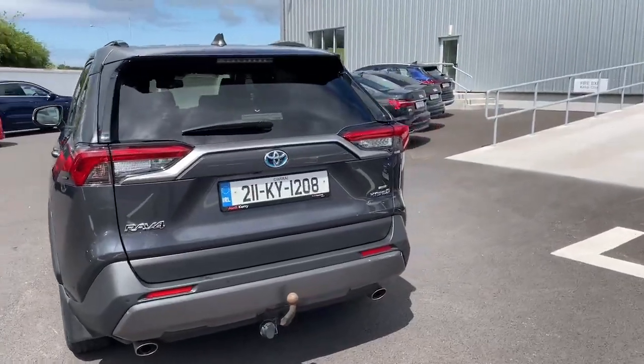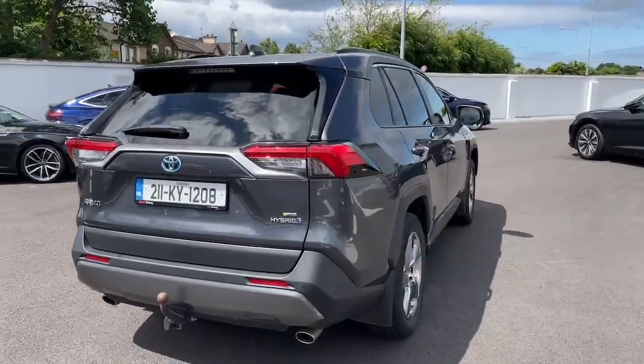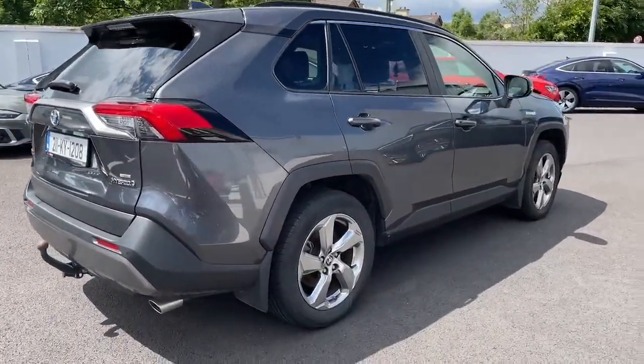Don't miss out on this stellar SUV. Call us today or visit AutoCarrie.e for more information. Upgrade your driving experience with the Toyota RAV4 hybrid.